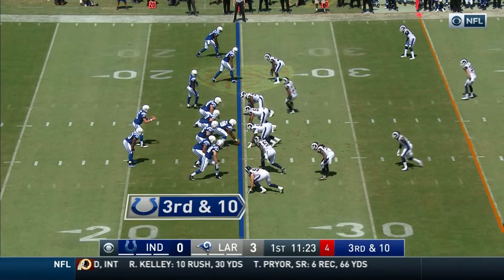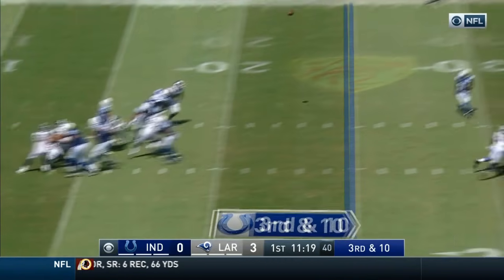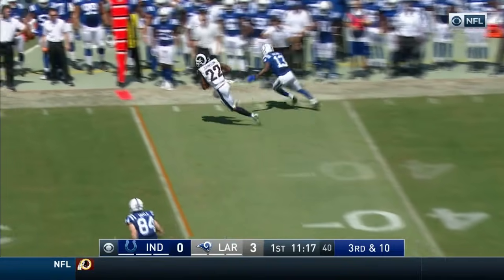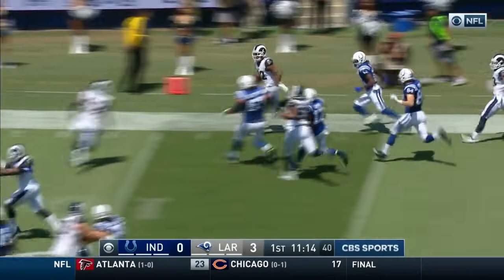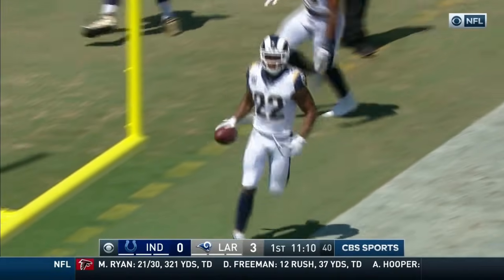Tolzien in his seventh year in the NFL. On third and ten, rush is coming. Tolzien steps up and throws — intercepted! Jermaine Johnson down the sideline. It's a pick-six. Touchdown, Rams.